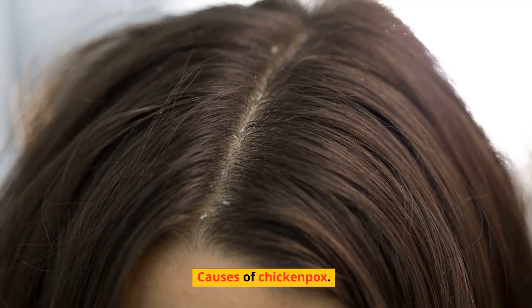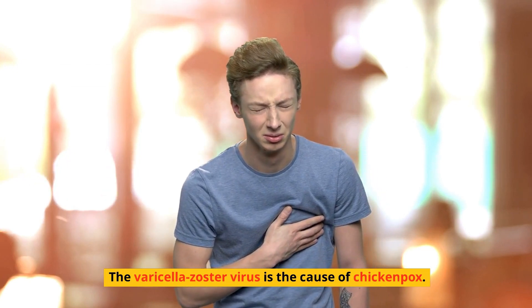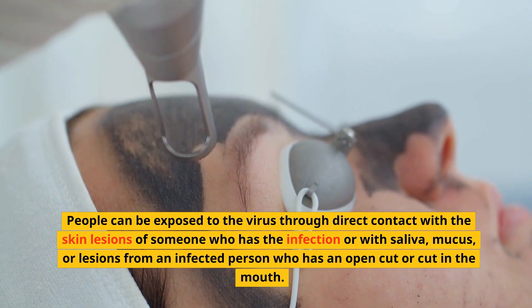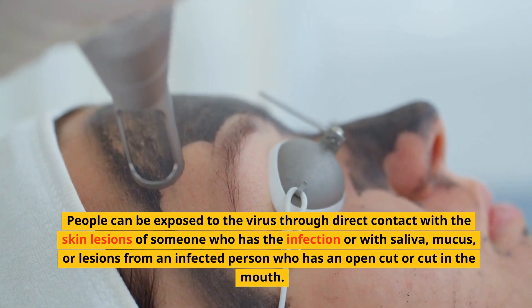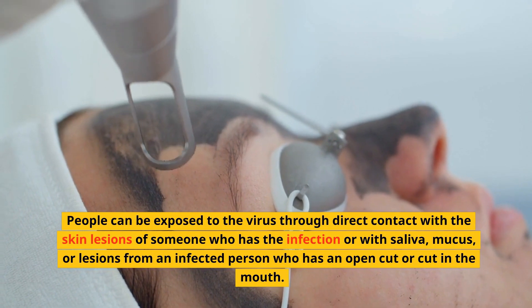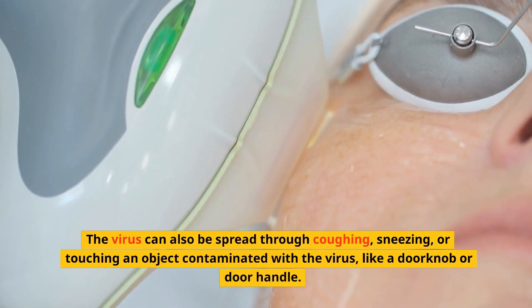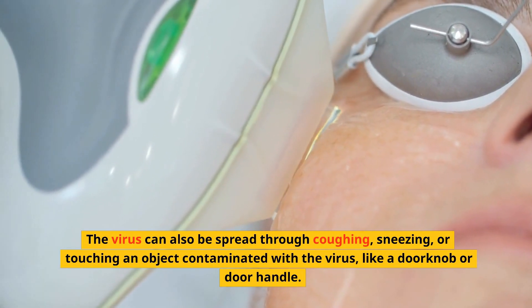Causes of Chickenpox. The varicella zoster virus is the cause of chickenpox. People can be exposed to the virus through direct contact with the skin lesions of someone who has the infection, or with saliva, mucus, or lesions from an infected person who has an open cut or cut in the mouth. The virus can also be spread through coughing, sneezing, or touching an object contaminated with the virus, like a doorknob or door handle.